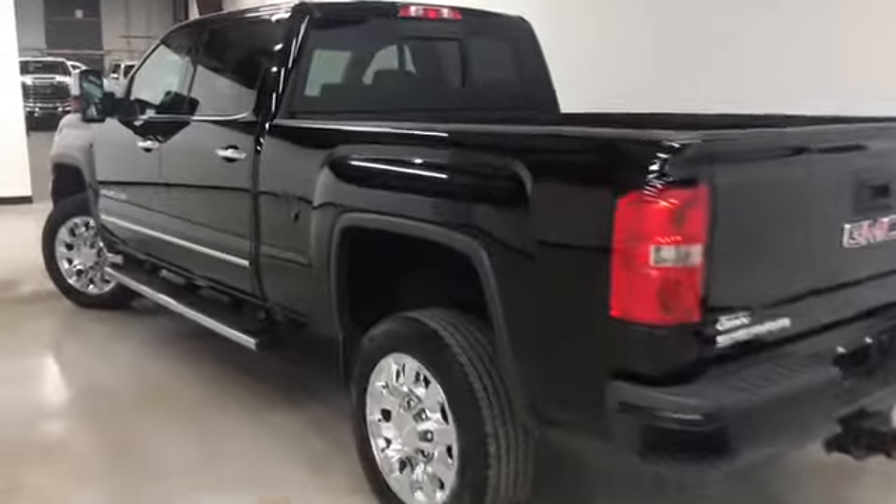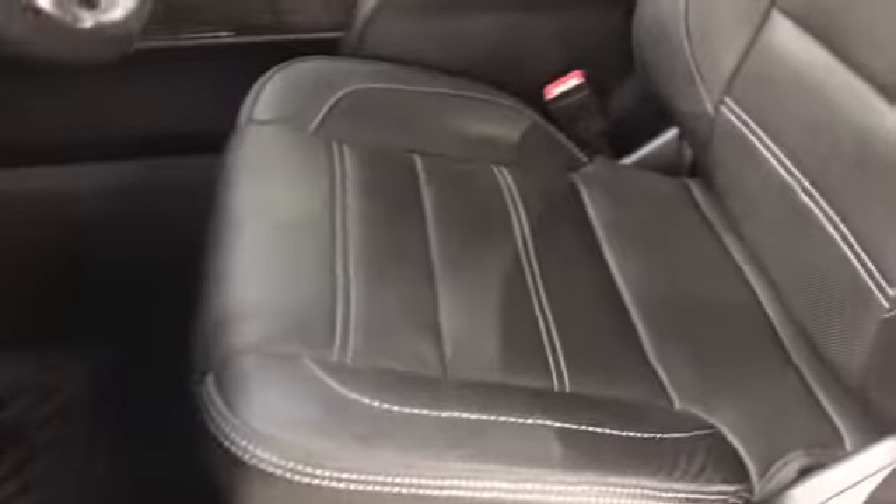Now let's have a look on the inside. There you get a look at the 8-way power seat in the front, which is heated and air-conditioned. Black leather. Sunroof. Power sliding rear window.